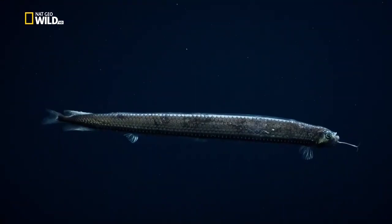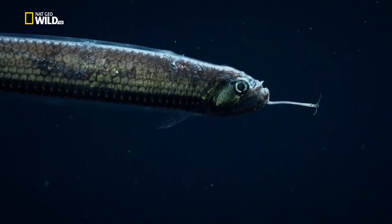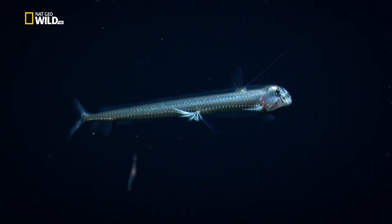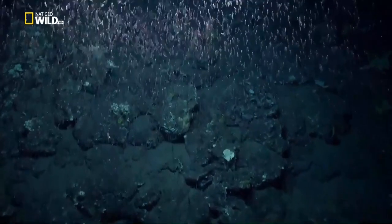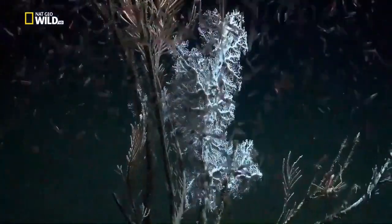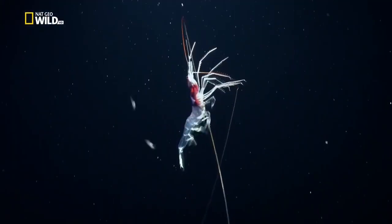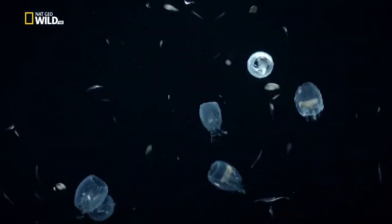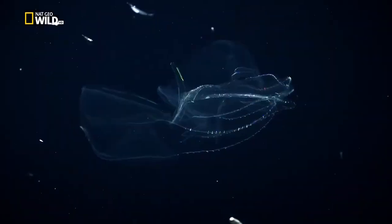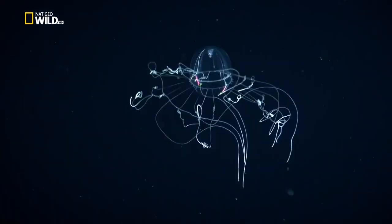Not all the creatures of the eternal darkness are permanently banished to the depths. Every night, countless organisms leave the realm of the bizarre anglerfish and rise into shallower waters. Colossal amounts of krill join them on the upward journey — a nightly vertical migration. Salps and bioluminescent comb jellies illuminate the greatest movement of biomass on earth, all here to harvest the vegetable plankton, or get eaten themselves.